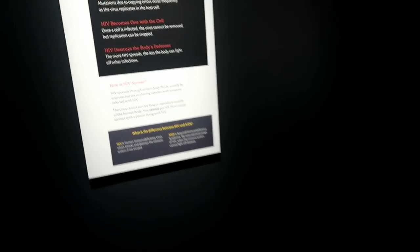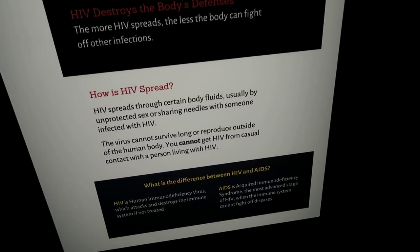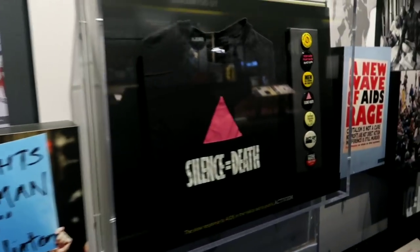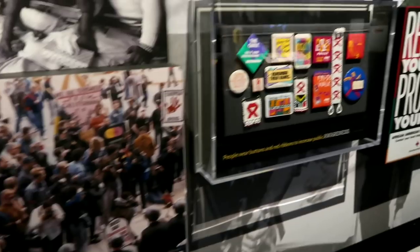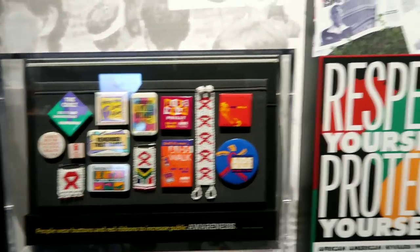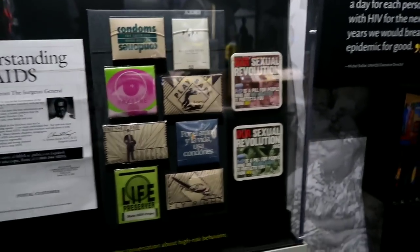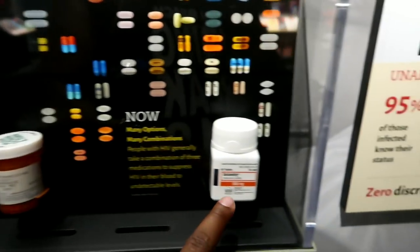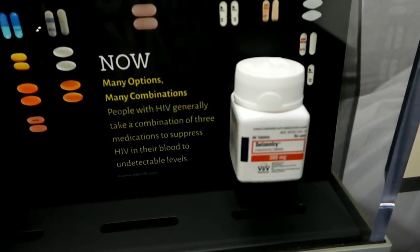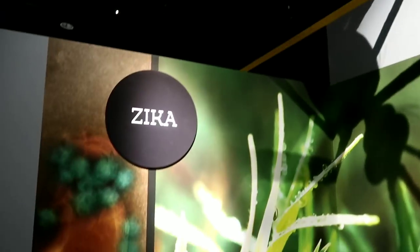When talking about health and diseases, HIV is definitely one of the big things that affects everyone to this very day. HIV is spread through certain body fluids — usually through unprotected sex and sharing needles with someone infected with HIV. You can't get HIV from casual contact with a person living with HIV. Throughout the years we've been doing our part to combat AIDS and find a cure, and there are types of pills that can keep people alive.